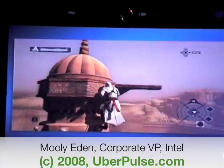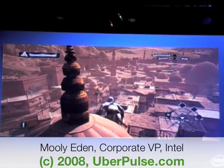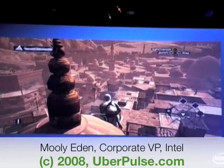Let me go ahead and give the audience a quick thrill here. What I'm playing here is Assassin's Creed from Ubisoft, and this is actually being played on dual ATI Crossfire.